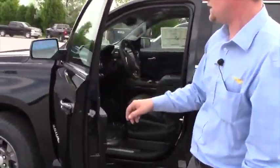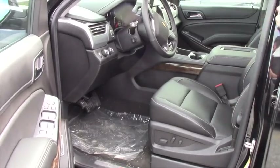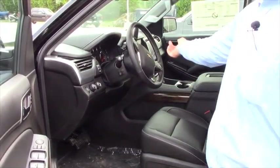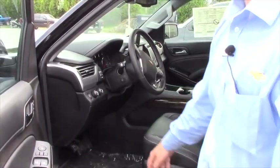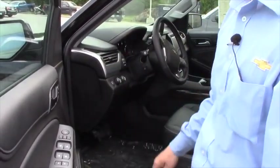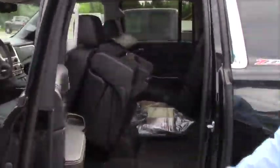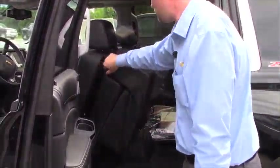It does have remote start and keyless entry, blinkers in the mirrors, Bose stereo, memory seating, heated seats — definitely something that's really well equipped. You do have a hideaway location underneath the 8-inch touchscreen and twist button four-wheel drive, adjustable pedals, rear park assist, traction control, engine hill descent, which actually holds you to a complete stop. It has captain chairs in the second row which are really easy to use.